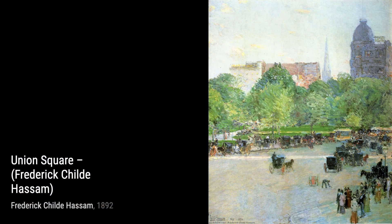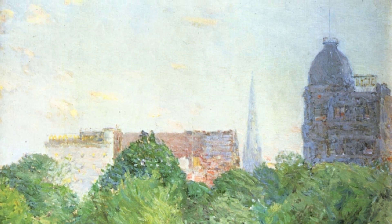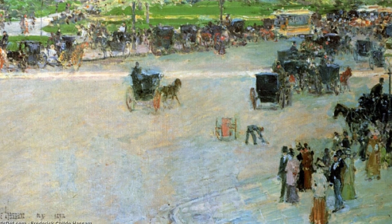And that wraps up our journey through the incredible Frederick Childe Hassam. We hope you enjoyed this exploration of his unique style and the beauty he brought to the canvas. Don't forget to like and subscribe for more fascinating artist spotlights. Until next time, keep appreciating the beauty of art.